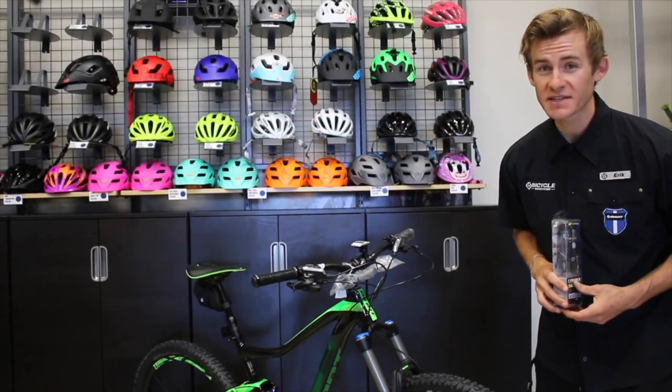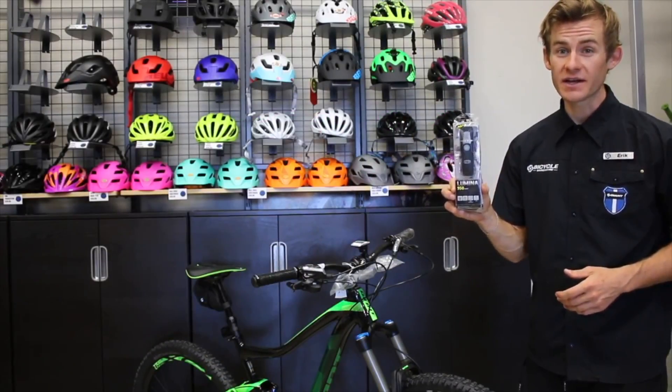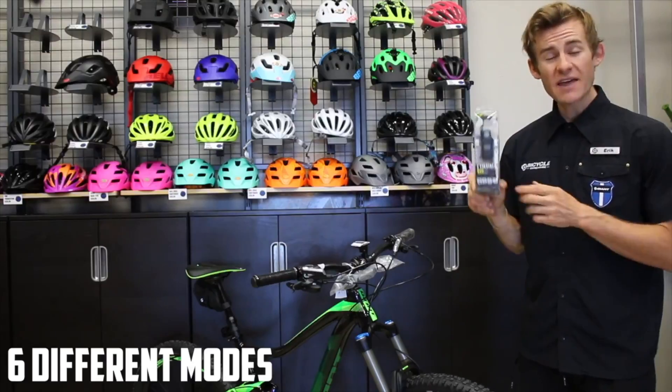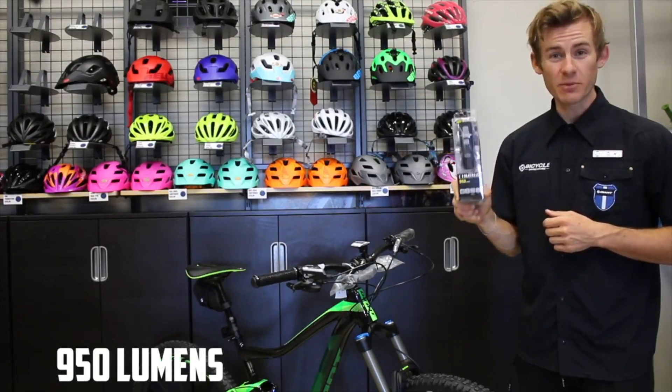With daylight savings time, you're going to need a solid light, and for that we have the all-new Lumina 950 Boost from Knight Rider. This awesome light features six different modes ranging from low to high, and at the highest it will shine up to 950 lumens.